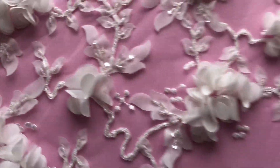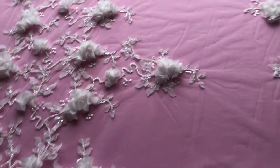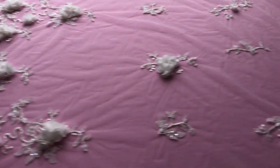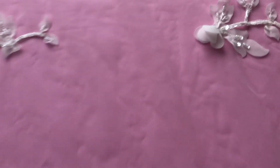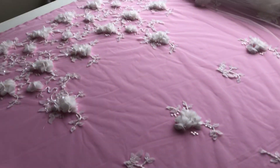Hopefully you can make that out. I'll just pan across the width of the lace so you can see the layout. A divine lace that's available from stock and without minimum quantity.